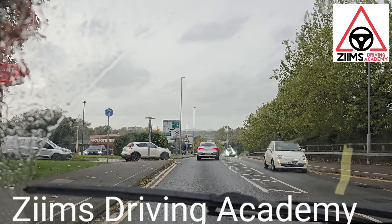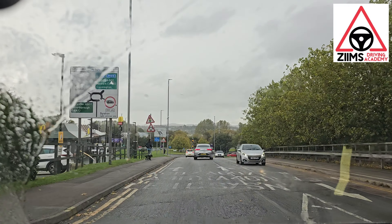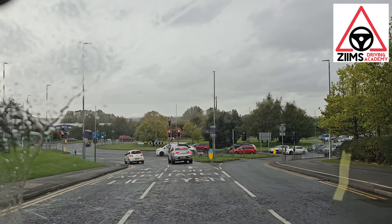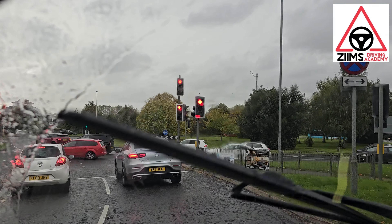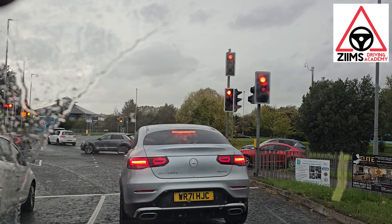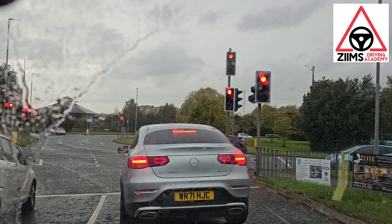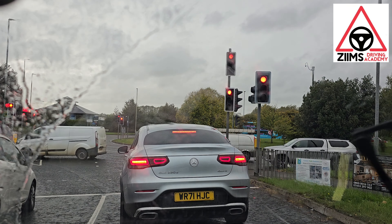We're approaching Thurmaston roundabout, taking the right fourth exit. Signal right, mirror mirror, signal, positioning in the right lane. Look at the floor — SYSN: scene. We're going to keep the signal going. There's the second exit, third exit, and we take the fourth exit. This would be classed as right fourth exit.